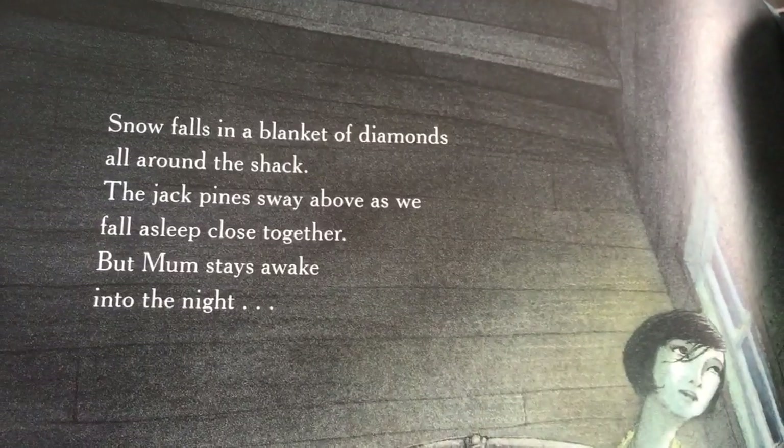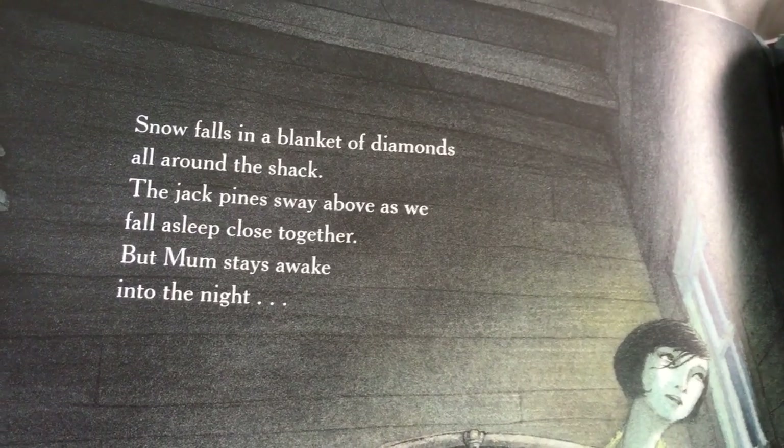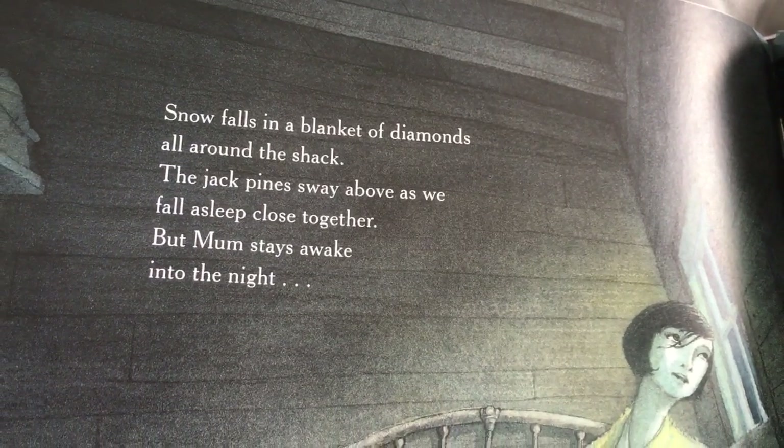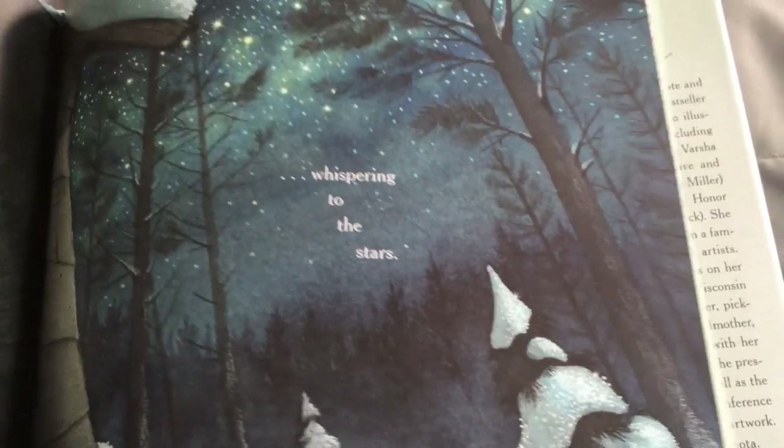Snow falls in a blanket of diamonds all around the shack. The jack pines sway above as we fall asleep close together. But Mom stays awake into the night, whispering to the stars.